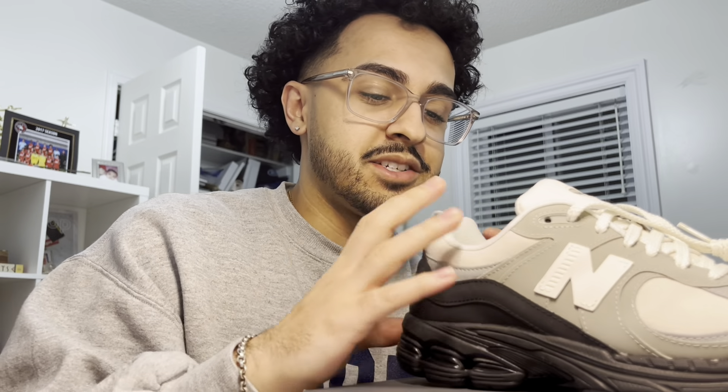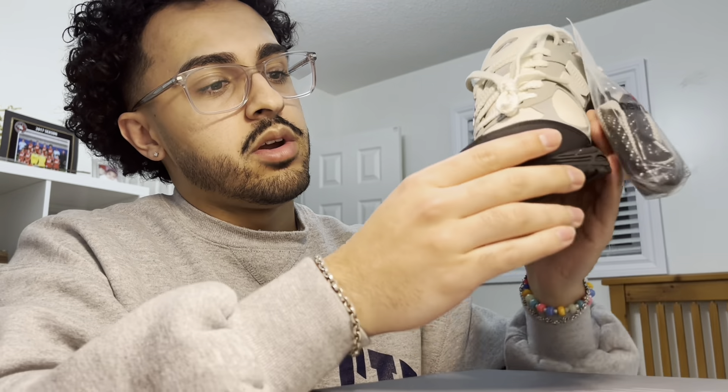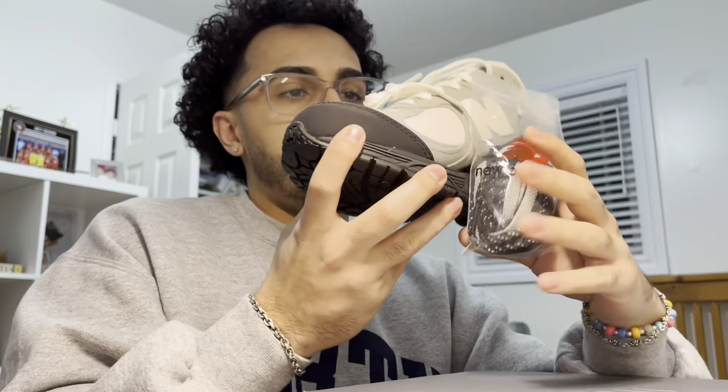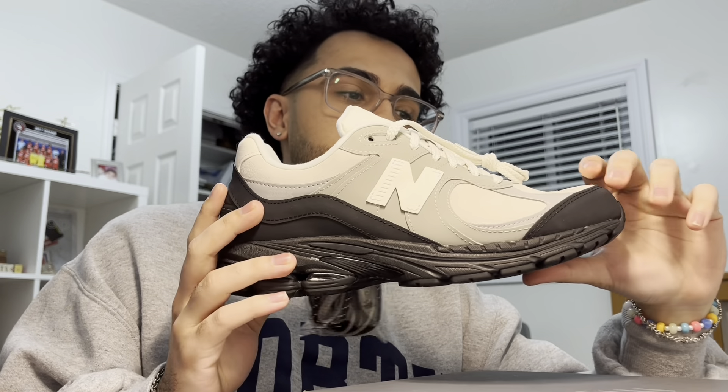I'm gonna try to keep these in good shape for the next month or two because I want to really start wearing these with shorts when the weather gets a bit better. Here in Canada it's still snowing — the weather is honestly horrible sometimes — so I need to keep these on ice for a little bit before I can actually wear them.